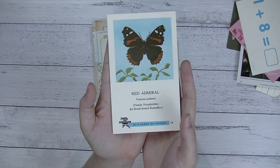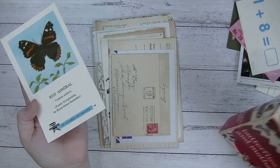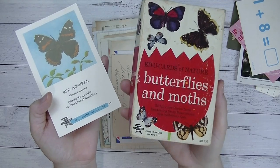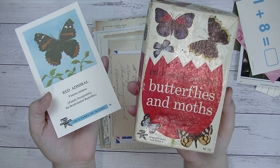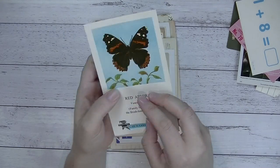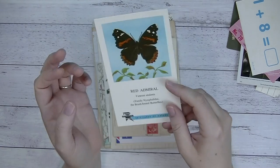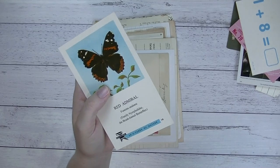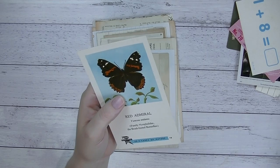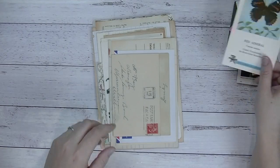I've got this beautiful butterfly card. These are just gorgeous — Butterflies and Moths Edu Cards of Nature. They were 54 full colour photo cards and you've got a description on the back, so each one is different — it'll either be a butterfly or a moth. They're just beautiful. I think they date from 1961.